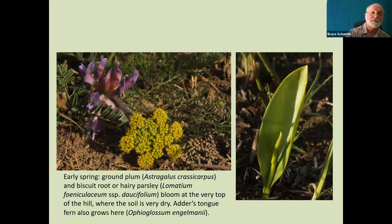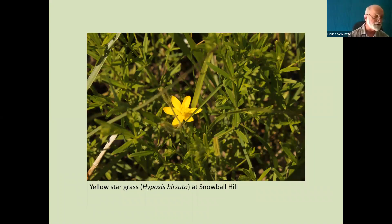As you go down the side of the hill, you encounter prairies that are a little bit moister, and in some areas there are almost seasonally seepy areas. This gradient of moisture from dry to pretty wet accounts for a lot of the diversity of what we can find at Snowball Hill. This little yellow member of the lily family is called yellow star grass. The leaves are kind of grass-like but it is actually a lily and not a type of grass at all.